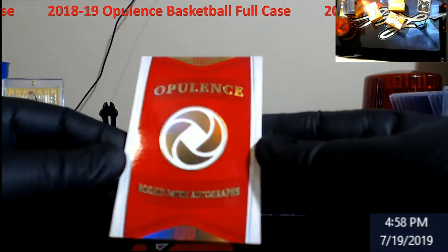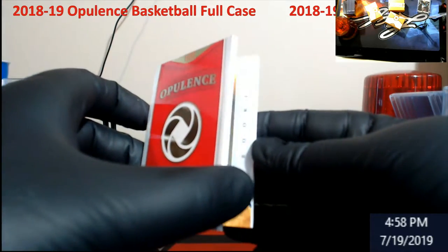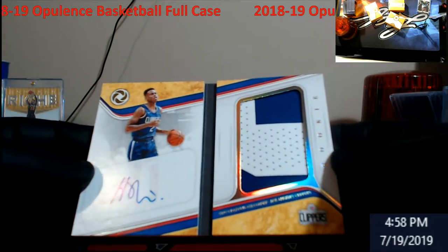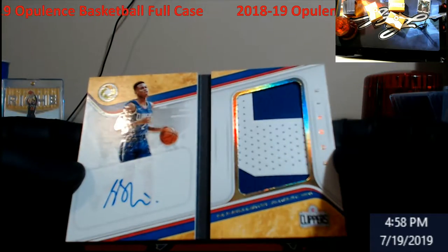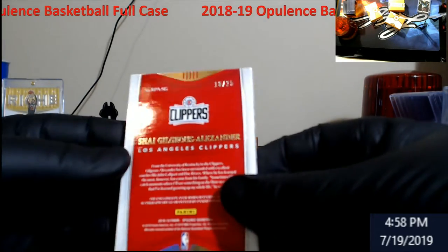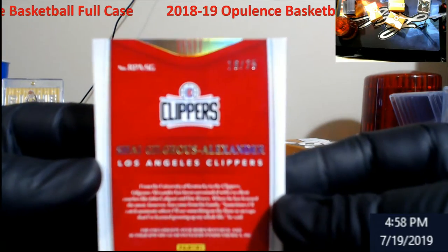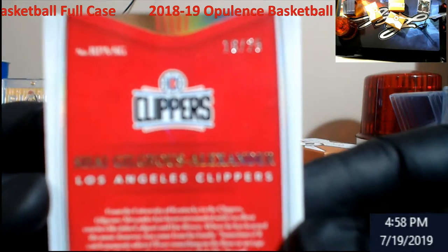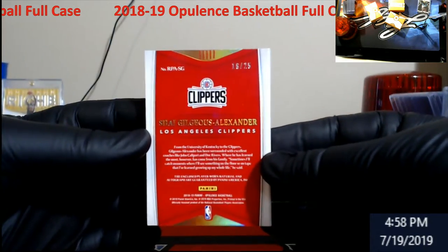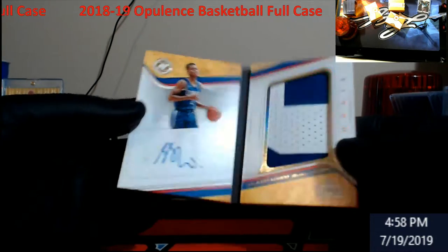Rookie Patch Autographs — Shea. Pretty cool looking, out of 25. There we go, out of 25. Well we know we got Ayton so we're not getting a Luka — we already know that.